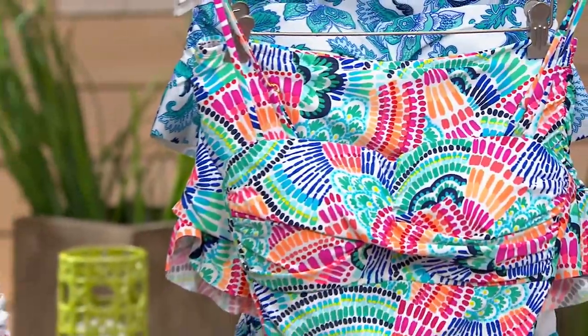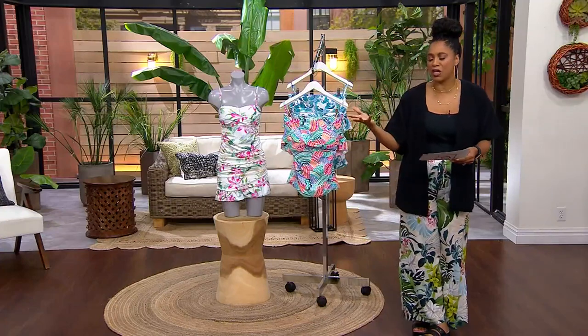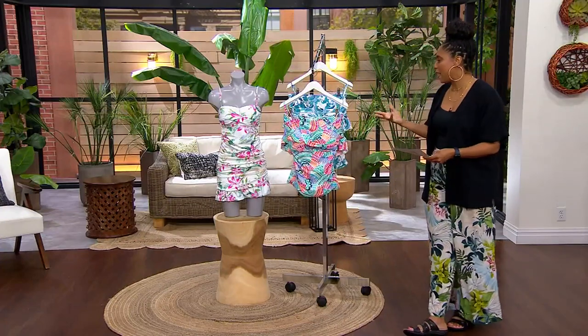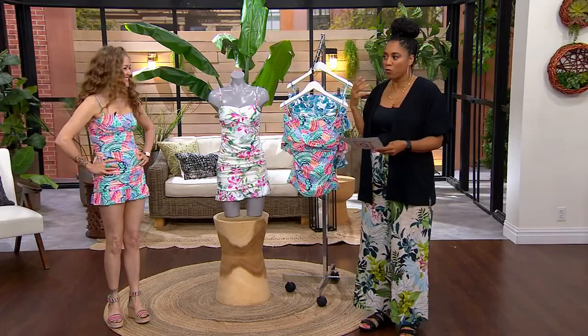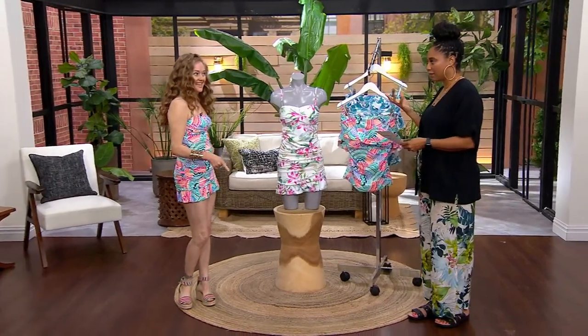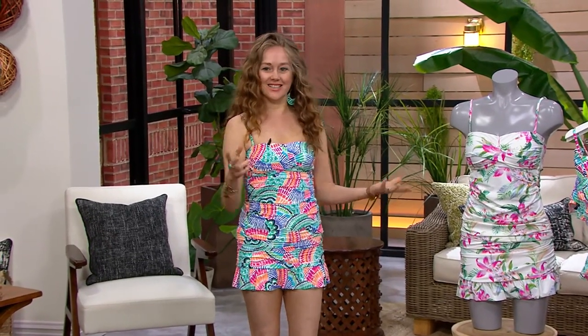I get to spend a little time with Tracy Gold, who is a fashion stylist, a designer, a TV host. Come on in to talk about La Blanca, this gorgeous boutique brand that is woman designed — yes, woman designed — because women know what women want, don't they?